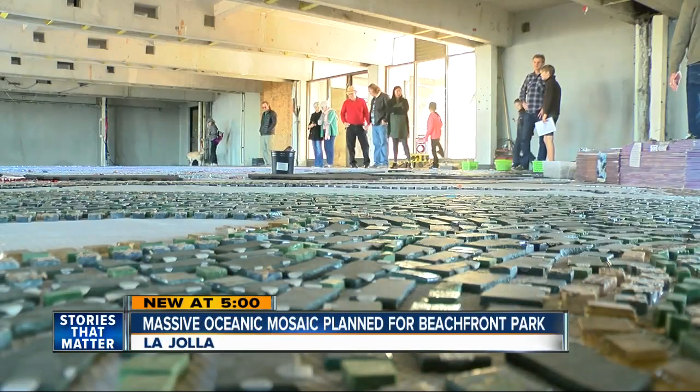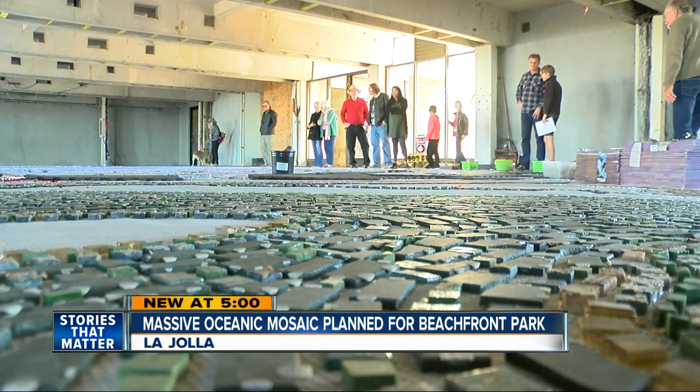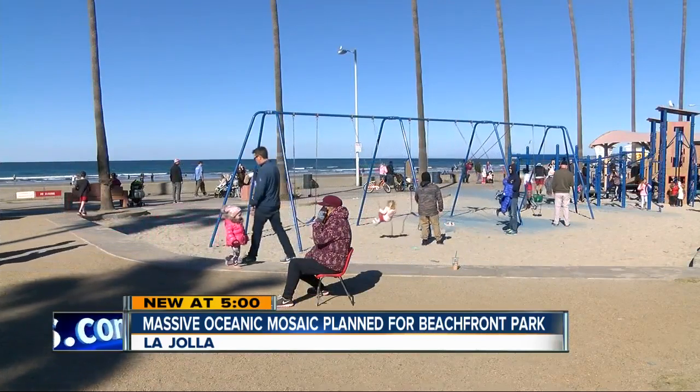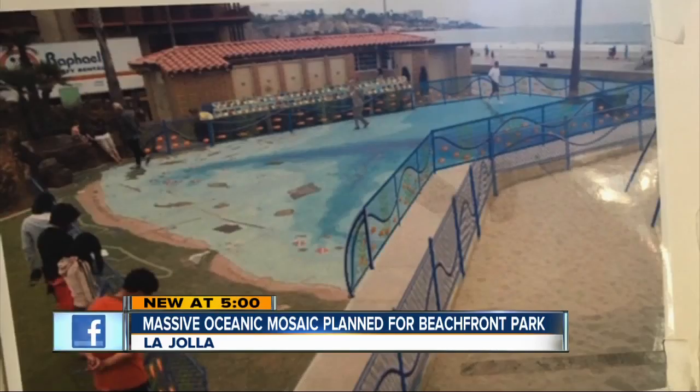Right now, the mosaic is tucked away inside a building in the Scripps Institution of Oceanography. In a few months, crews plan to install it at Kellogg Park at the Shores, on a spot a smaller oceanic mosaic once occupied.